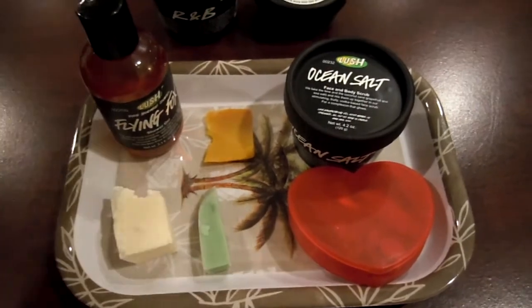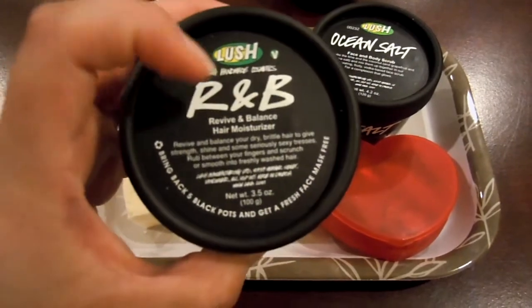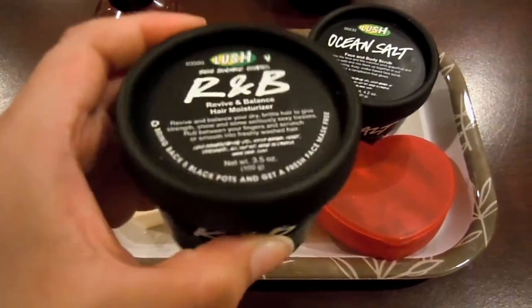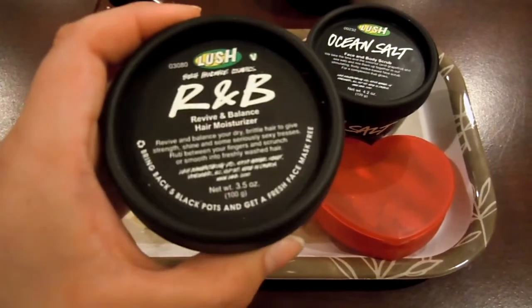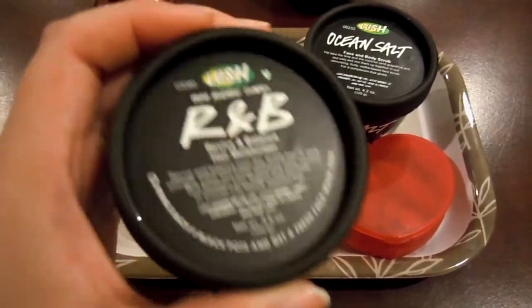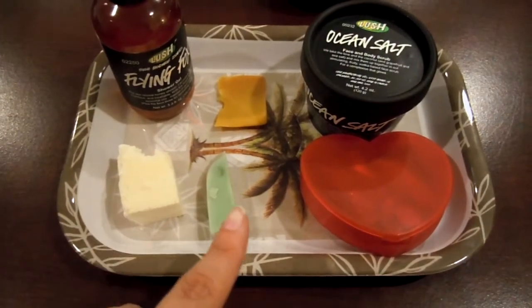Now after the shower, for my hair, I'm going to be using the R&B hair moisturizer as a leave-in conditioner and styling cream. I used this last week and I personally loved it. It smells like coconut, tropical, just really, really great. I think it would go really great with the Trichomania and the Jungle.